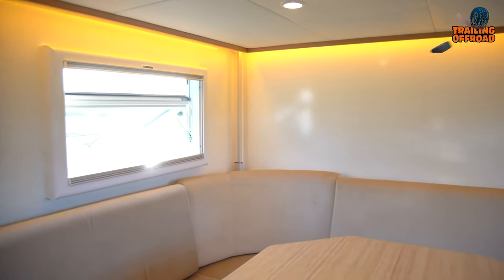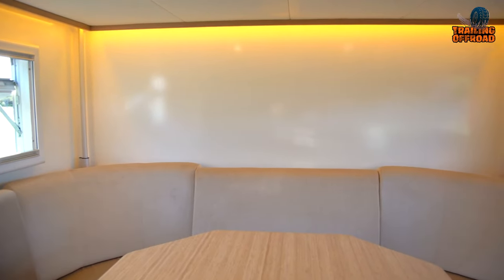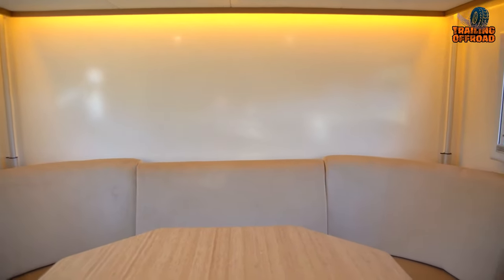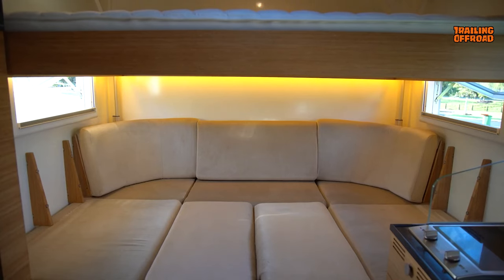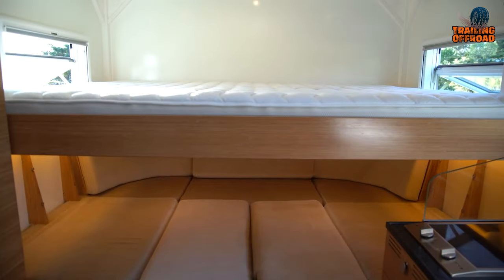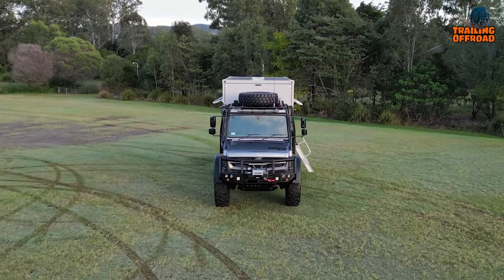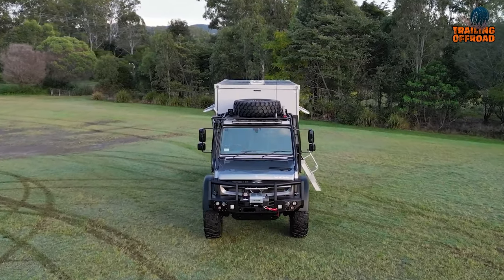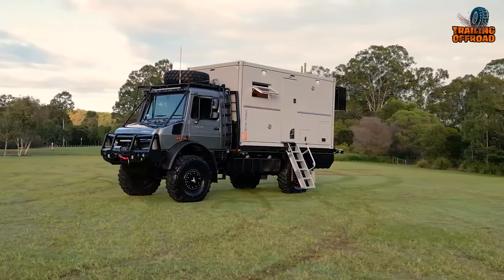As you step into the Bliss Mobile interior, a world of comfort and convenience unfolds. The 13-foot family layout is designed to accommodate up to five occupants, offering a seamless transition from dining to bed. With a ceiling bed and a rear bed, every night promises restful slumber, surrounded by the craftsmanship that defines the Bliss Mobile experience. In essence, the Unidad Bliss Mobile project is an embodiment of adventure itself — a testament to the limitless boundaries of exploration and luxury.